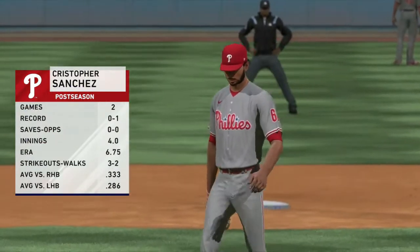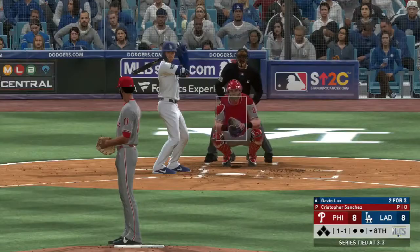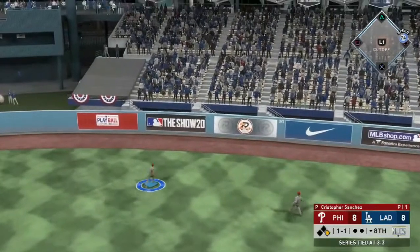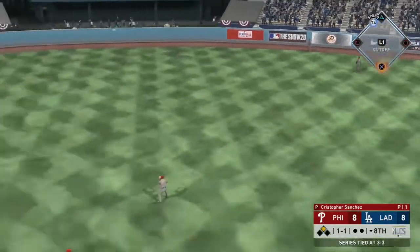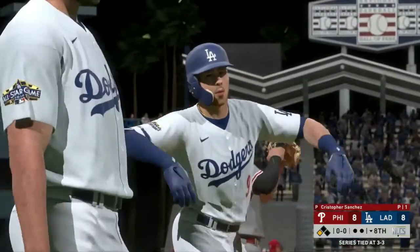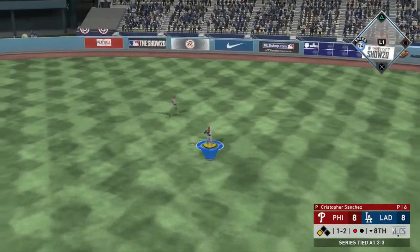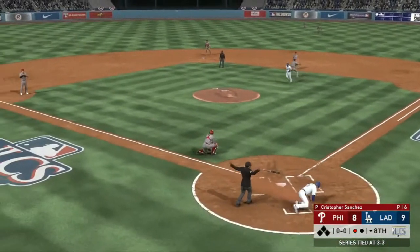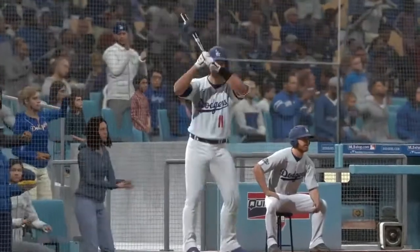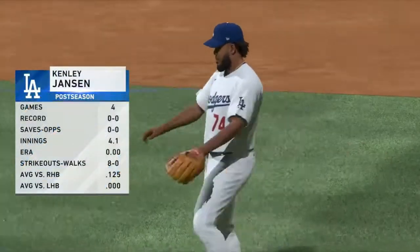Christopher Sanchez comes in — decent season but has struggled this postseason, one loss in two games, a 6.75 ERA in four innings pitched. We need regular season Sanchez right now, and that is not what we're getting — a line drive to the gap, at least a double, that's going to be a lead-off stand-up triple. A pop-up to right field and Bryce Harper settling under it — Harper can't get it out of the glove and his throw is off line — it's a sac fly! Dodgers back on top. AJ Pollock pinch hitting, lefty on lefty, and Sanchez gets that out.